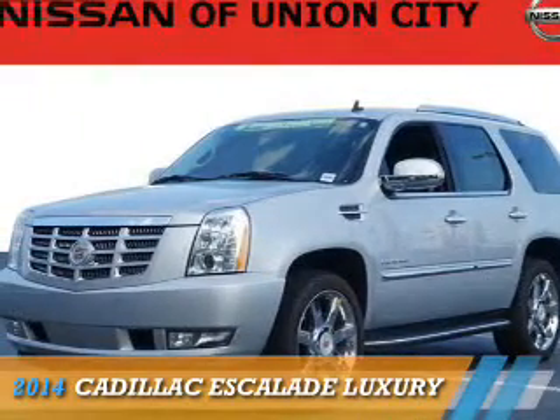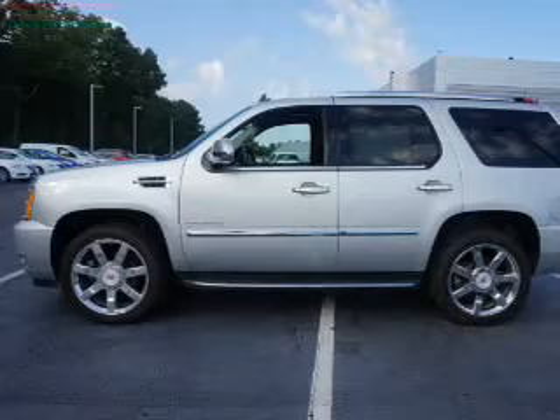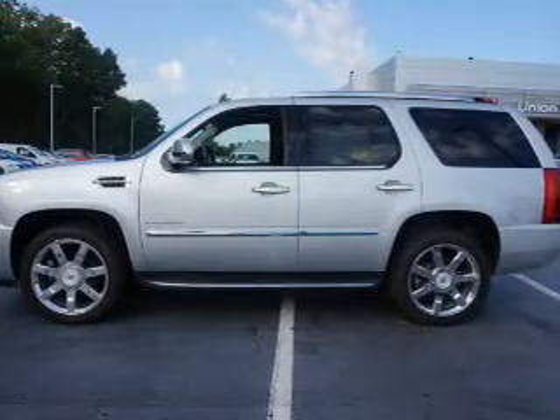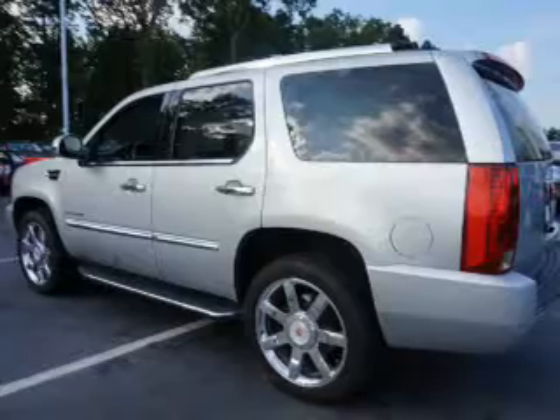Presenting the 2014 Cadillac Escalade. It's powered by rear wheel drive, a 6.2 liter 8-cylinder engine, and an automatic transmission.